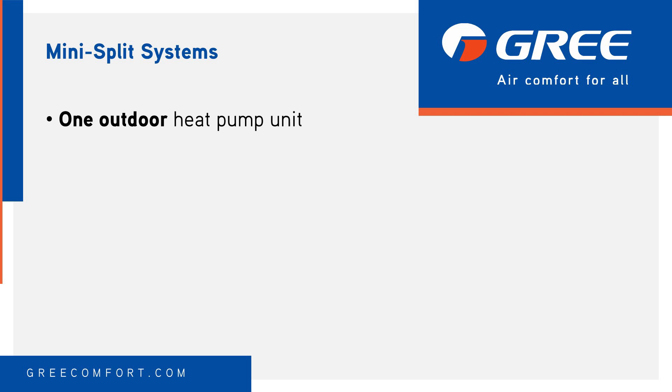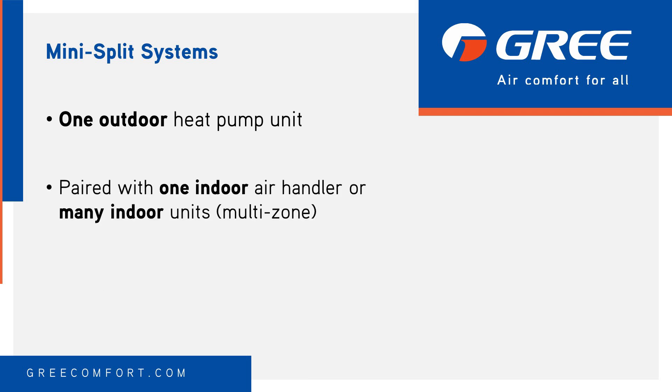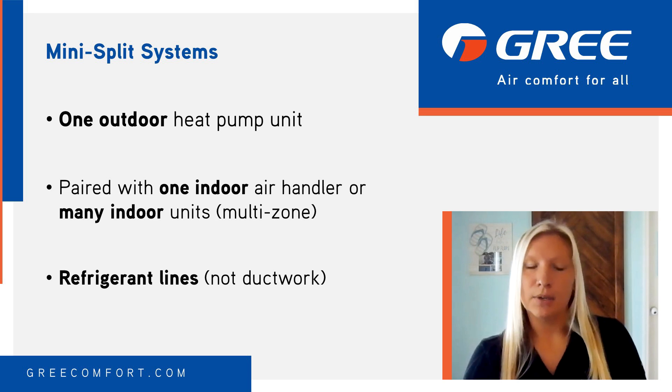On the other hand, mini-split systems have more options. A mini-split system can be configured as one outdoor unit connected to one indoor unit, or one outdoor unit connected to multiple indoor units placed throughout the home, referred to as a multi-zone system. These connections are made through refrigerant lines, not ductwork. So rather than blowing air through ductwork like traditional heat pumps, mini-split heat pumps blow air directly from the indoor units, which are located in the conditioned spaces.